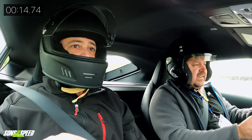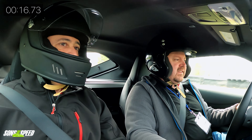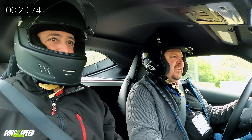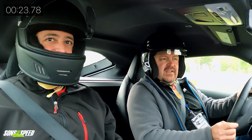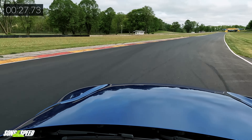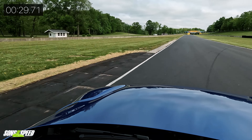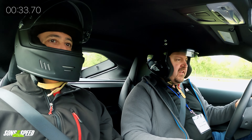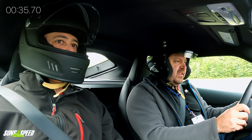Road America has just been completely repaved — this is our first driving on this track after the repave. It feels good from the passenger seat. It feels real good. A lot of people are talking about it; it feels a little slick.